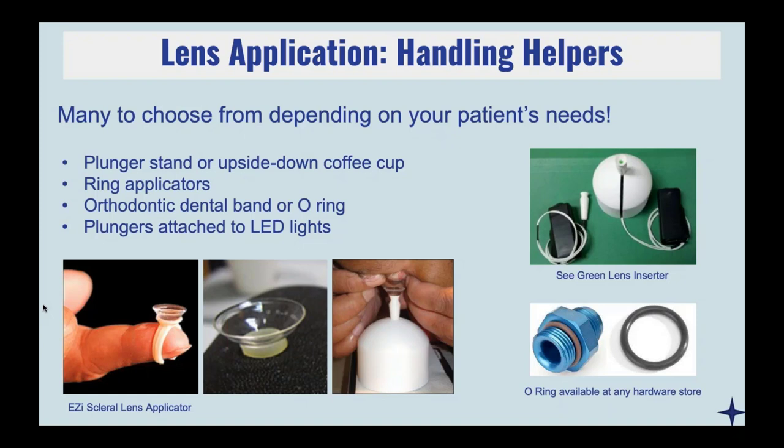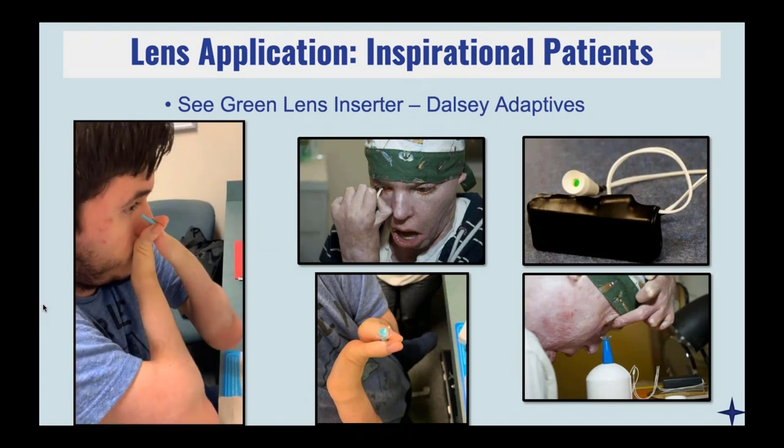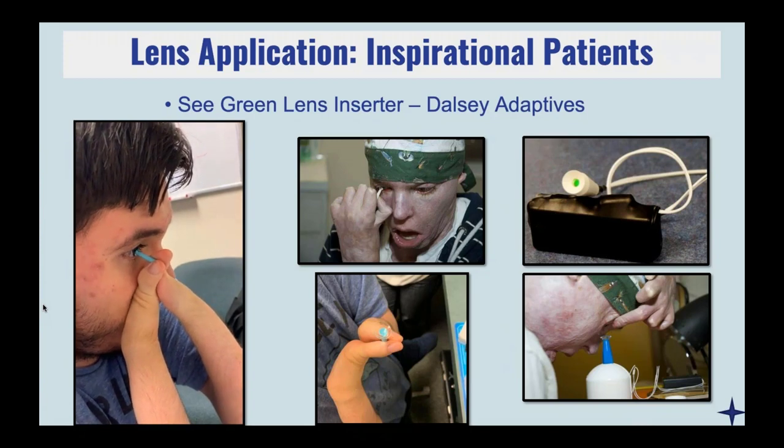The plunger stand is really helpful so patients don't have to worry about shaky hands — they can use both hands to open the eyelids. The EZI scleral lens applicator kind of reminds me of a ring pop, but for scleral lenses — patients can just balance the lens on there and put it right on. The orthodontic dental band or O-ring — those rubber bands used with braces — can be easily purchased as a clean, disposable option. If your patient wants a more high-end system, DALSEE Adaptives has a great sea green lens inserter with a green LED light that attaches to the base of the plunger so patients can actually see what they're doing.